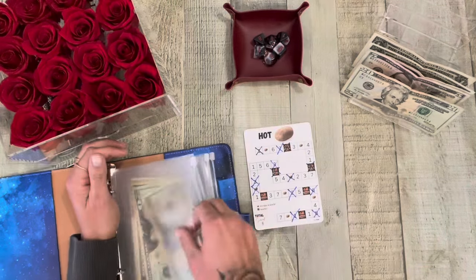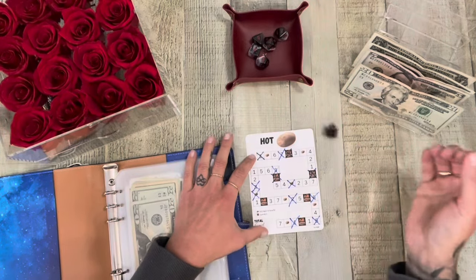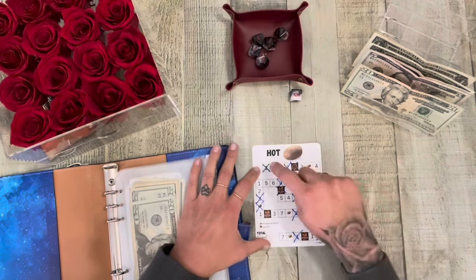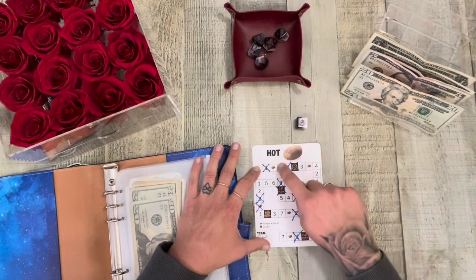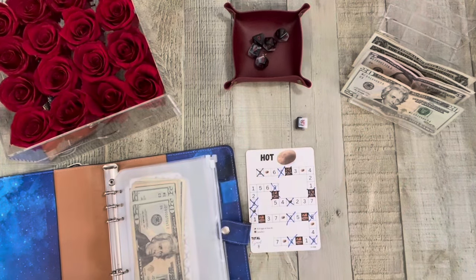So we're going to get my dice and I guess we'll just start from the beginning. So we got a five — one, two, three, four, five. So that's going to be $4.